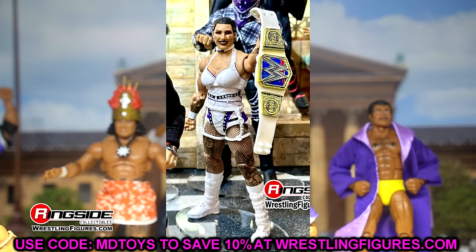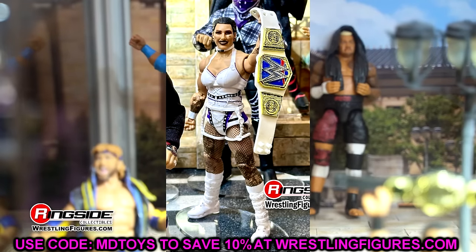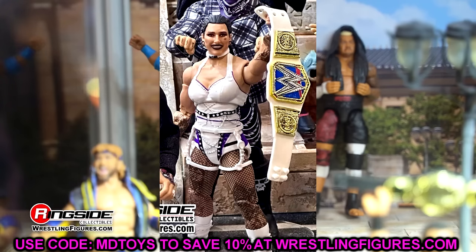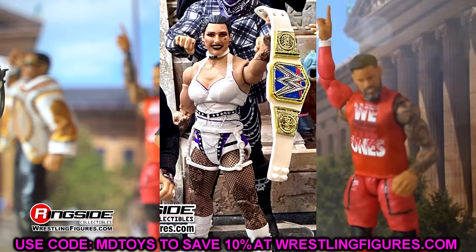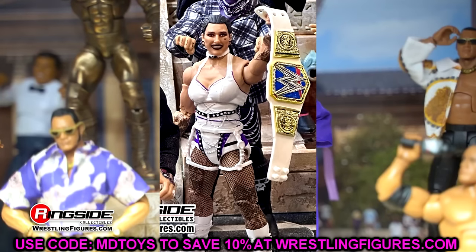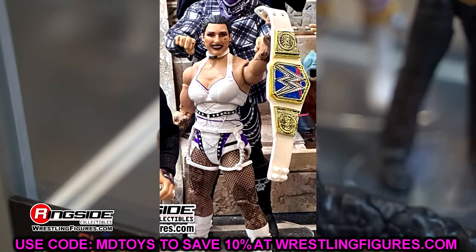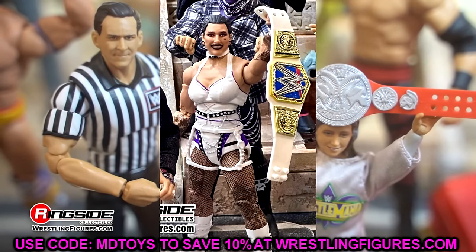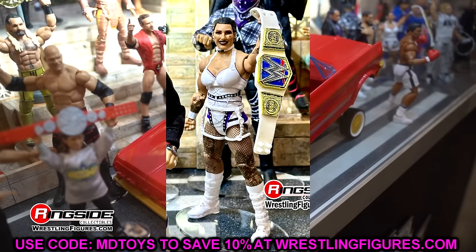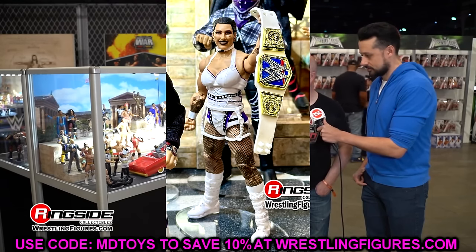Elite 110 Rhea Ripley is easily her best figure — not even close. You get the mommy choker necklace, white attire with purple accents, white boots. The only thing I wish they'd done is include her sternum tattoo — I'd love a Rhea figure with all her tattoos. The shoulders are broader and they captured how muscular she is really well. Can't wait for the Elite 110 Rhea Ripley even if the championship is outdated.